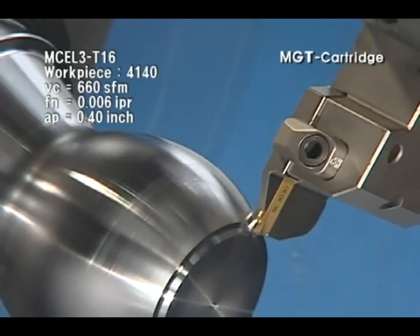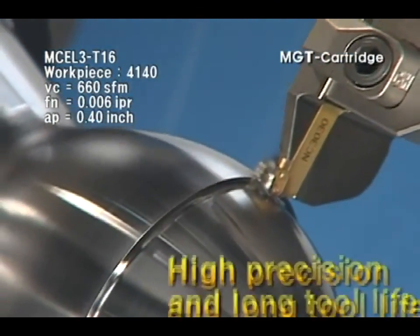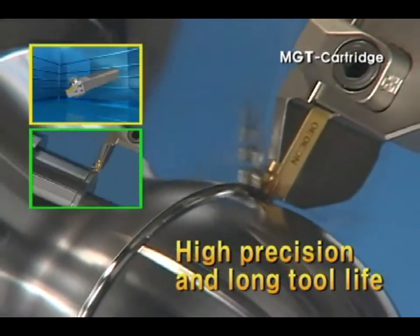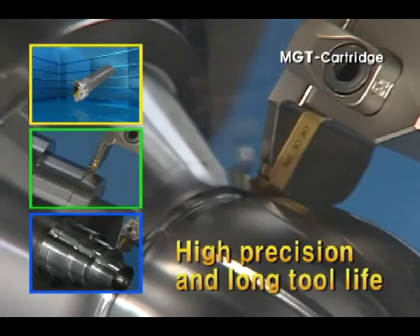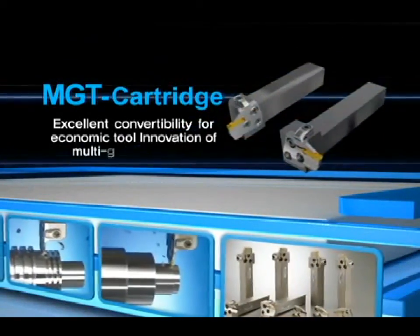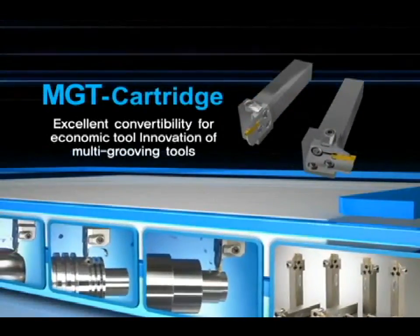Stable clamping system and good rigidity. High precision and long tool life. Excellent durability at severe cutting condition. Superiority of Corloy MGT cartridge system will create extreme satisfaction for you.